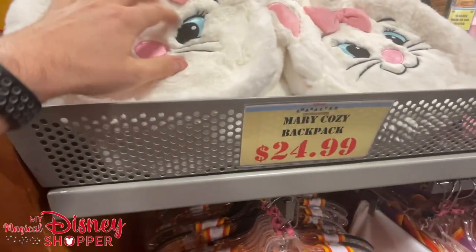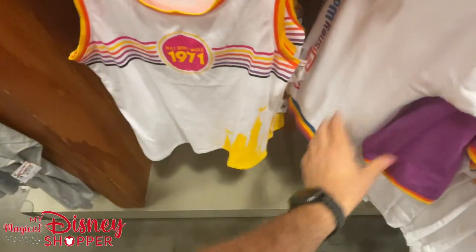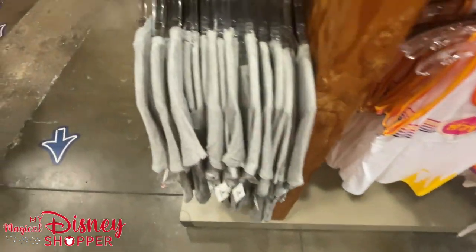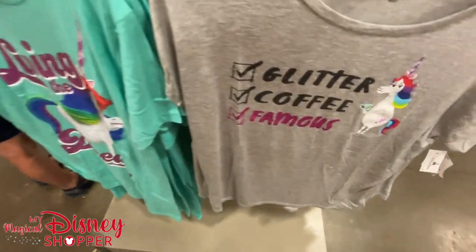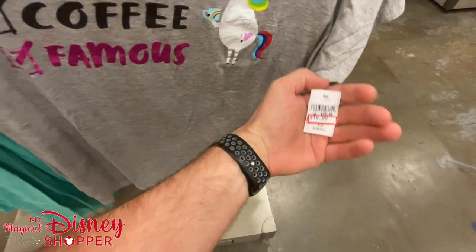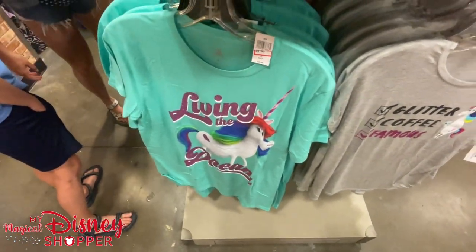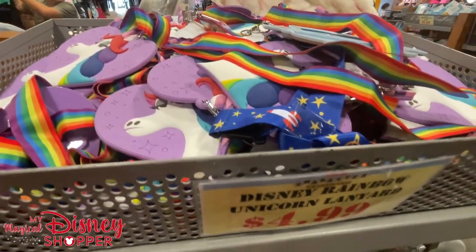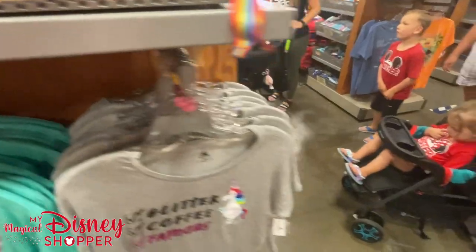The Marie Cozy backpack is $24.99. We've got a retro tank top and pants to go with it. Continuing around, some unicorn shirts at $19.99, were $36.99. Up top there's a rainbow lanyard.